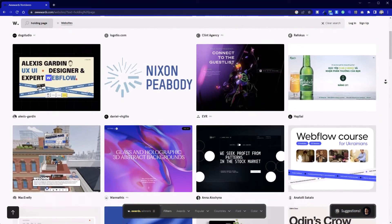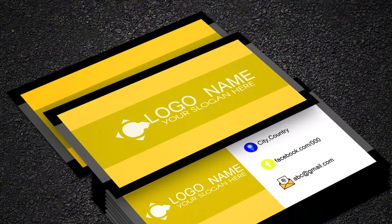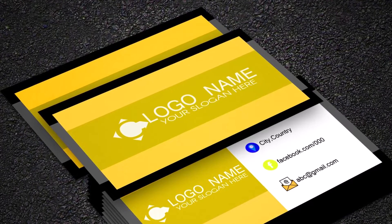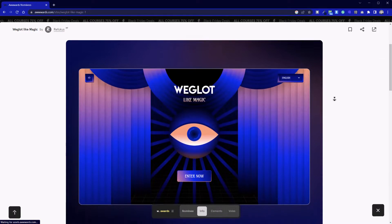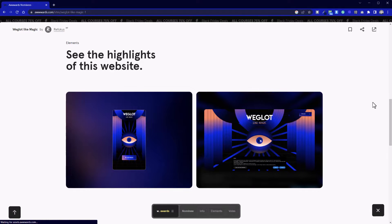First up, we're going to look at what type of website we're building. We'll kick off with business card websites, which are essentially an online version of a business card. We often call them landing or holding pages for websites that are in construction, or in some rare cases that's all a client wants — just an online presence with contact details and maybe a sentence about what they do. The downsides are that you're unlikely to get good traction with search engines simply because there's not enough content for Google to find. On the flip side, they're very low cost and easy to assemble.